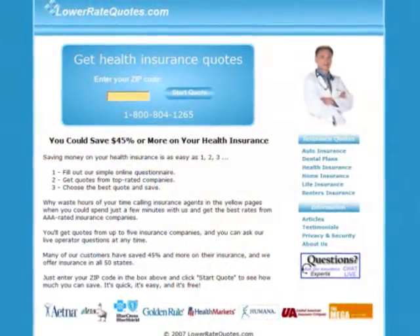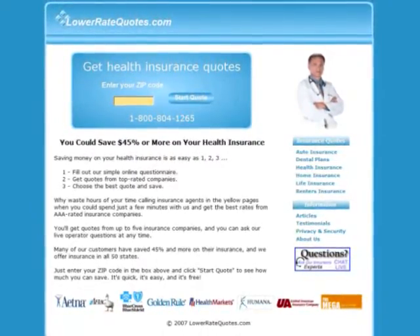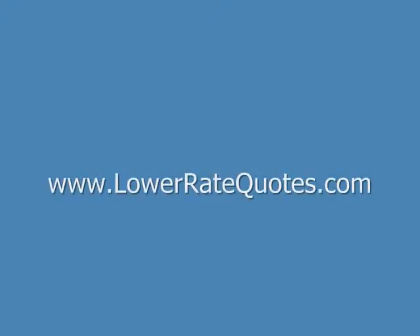Visit LowerRateQuotes.com to compare small business health insurance quotes from top-rated companies and see how much you can save. It's quick, it's easy, and it's free. You can get more insurance tips in their article section and get answers to your questions, plus get advice on how to lower your premium from an insurance expert by using their online chat service. Just enter LowerRateQuotes.com in your internet browser. Thank you very much.